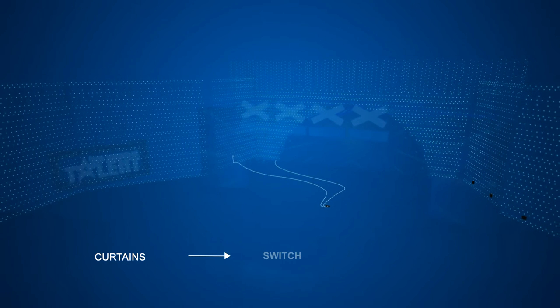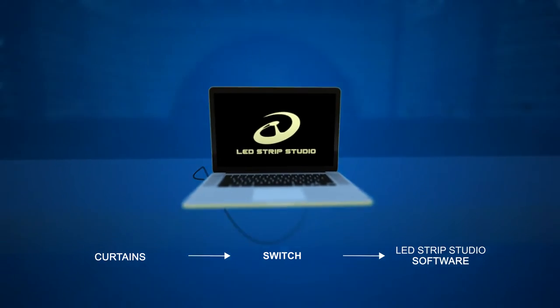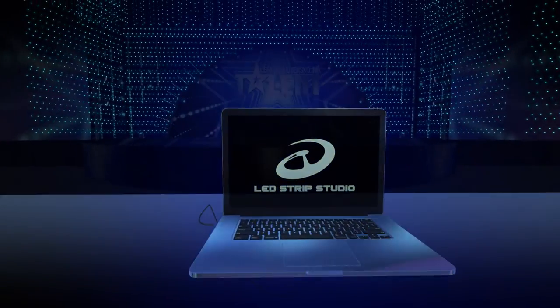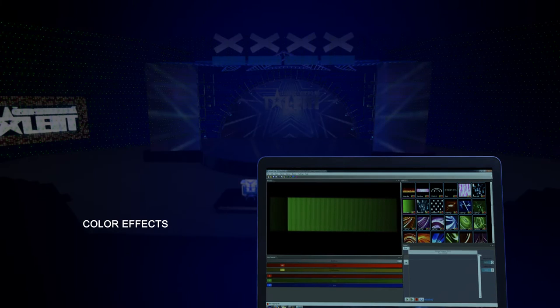Afterwards, the bigger curtains get connected via switch to a computer that runs the LED Strip Studio software. In this unique software you can simply create and control effects in real time.